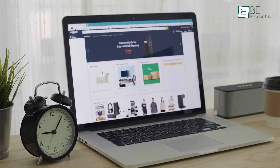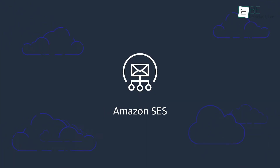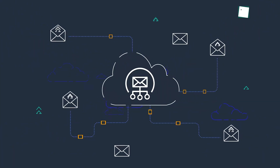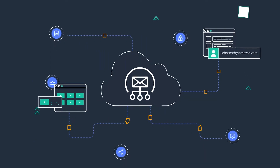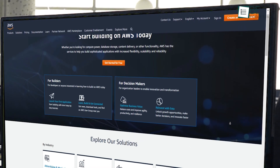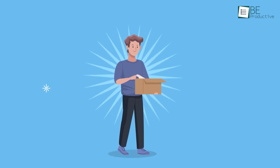A subsidiary of the popular Amazon Web Service, Amazon Simple Email Service is a cloud-based transactional email service that's flexible, cost-effective, and highly scalable. Since it's an Amazon Web Service, it guarantees reliability with high deliverability.